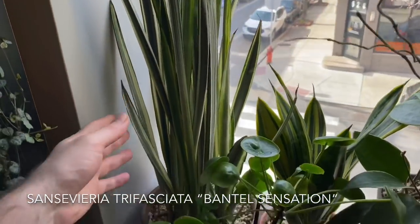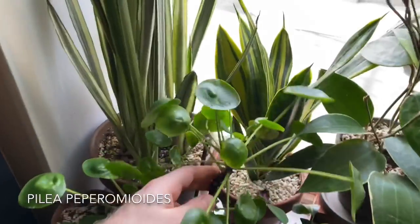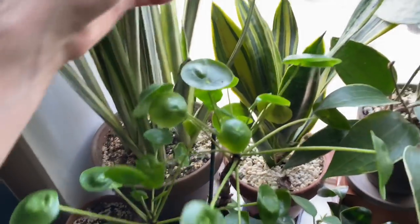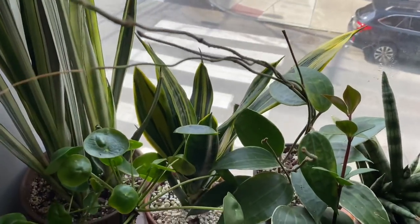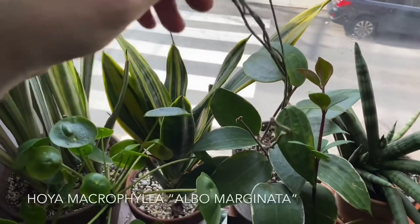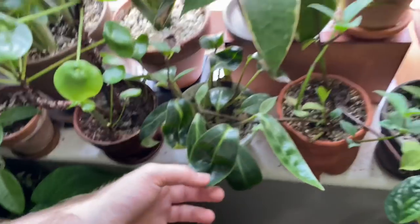Sansevieria Bantel's Sensation. This is a Pilea peperomioides — do you guys remember when these plants were all the rage? I feel like it was forever ago, but it was like a year ago. Sansevieria Gold Flame back there, kind of hiding behind this Hoya. Hoya macrophylla albomarginata — I remember it this time. Then I have Peperomia Elon Goddard down here.